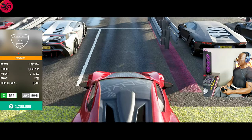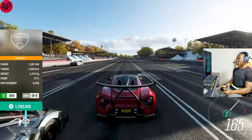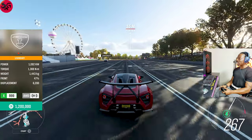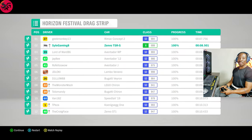This is our final car — the 2019 Zenvo TSR-S. The RTR is pulling away again as always. On the Zenvo we recorded 8.5.